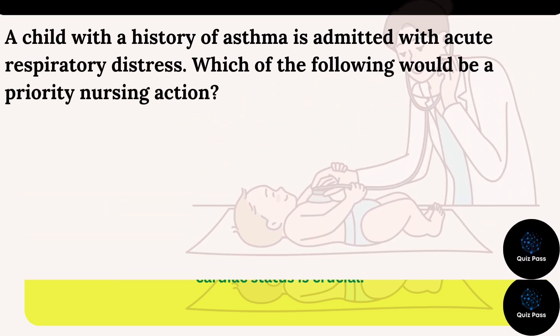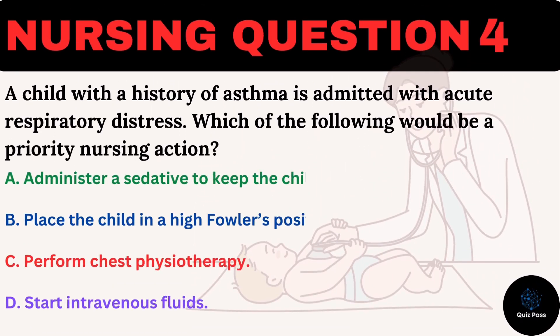A child with a history of asthma is admitted with acute respiratory distress. Which of the following would be a priority nursing action? A. Administer a sedative to keep the child calm. B. Place the child in a high-Fowler's position. C. Perform chest physiotherapy. D. Start intravenous fluids.